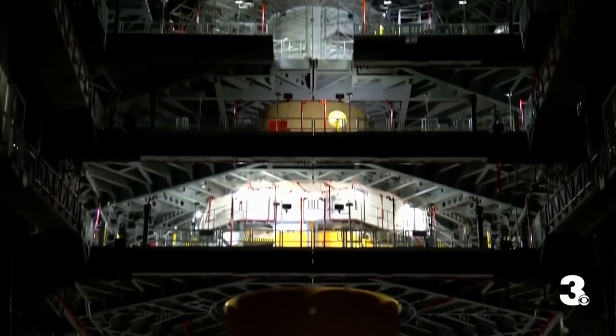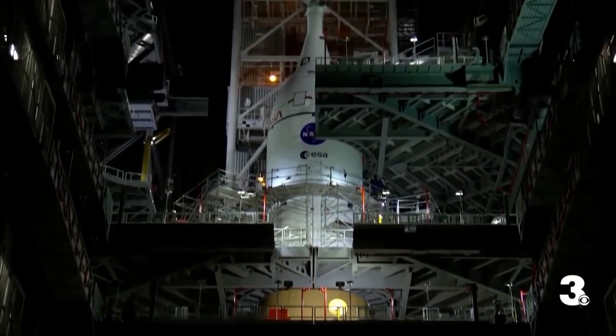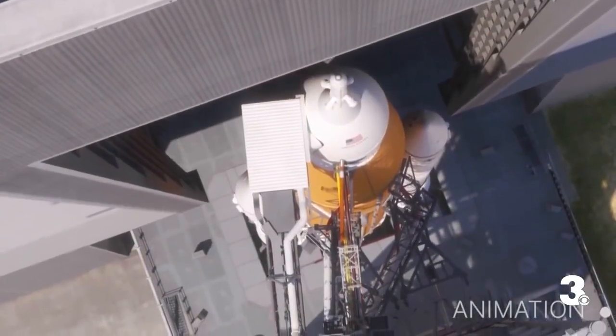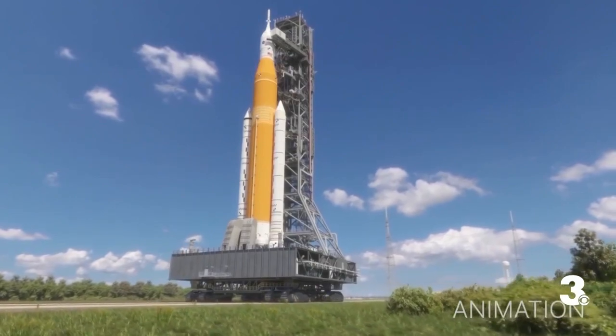We're going to be flying at close to 5,000 miles per hour, and we don't want that rocket to be crushed into pieces, so we've got to make sure it's safe. Langley's famed wind tunnel has been around for a long time. The Artemis 1 mission is unmanned, but it is kind of the first step to getting the first woman and next man to the moon.